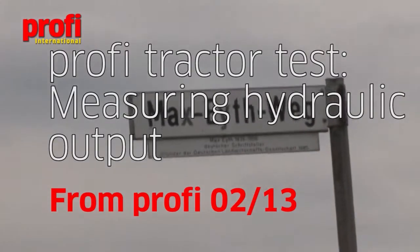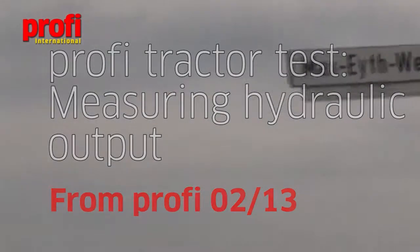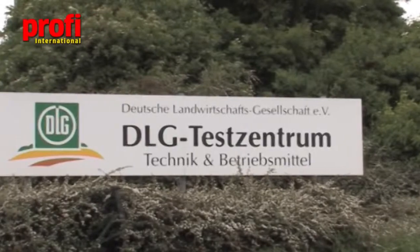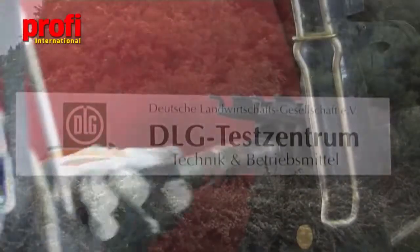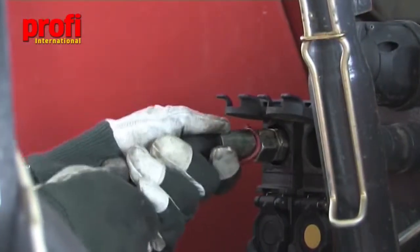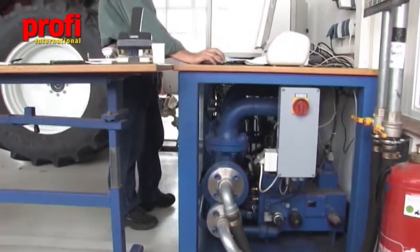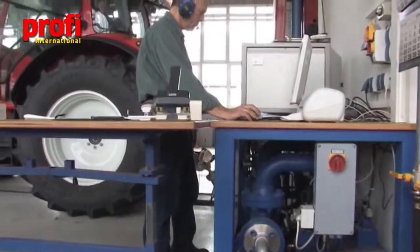All of the PROFI tractor test measurements are conducted on behalf of PROFI at the DLG test station at Grossenstadt, near Frankfurt in Germany. Pressure and flow rates are measured on the spools, and the results obtained here are used to determine the tractor's hydraulic output.